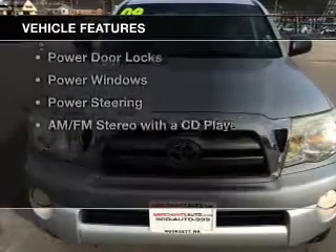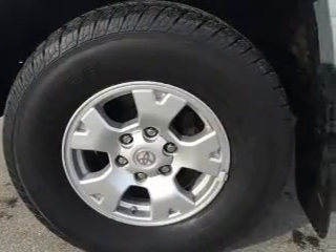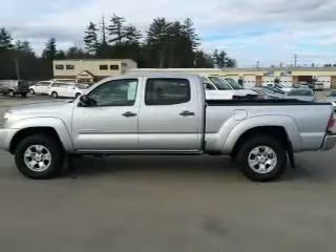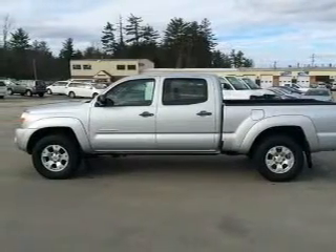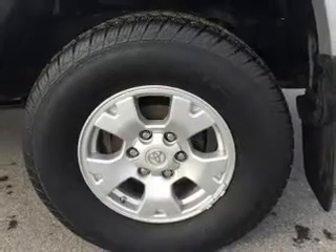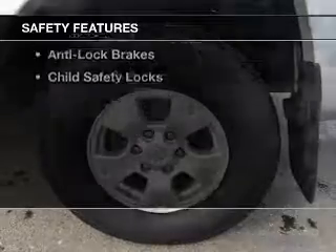The features include digital audio input, tilt and telescopic steering wheel, split rear seats, an MP3 player, privacy glass, air conditioning, power door locks, power windows, power steering, and an AM-FM stereo with a CD player.